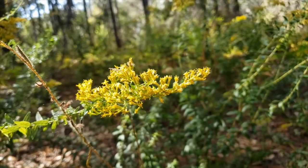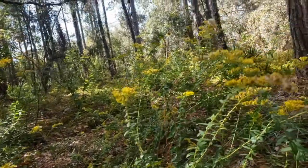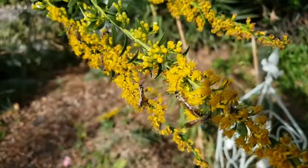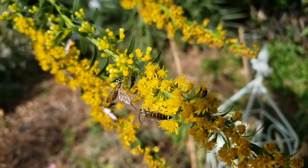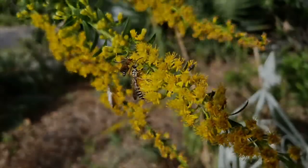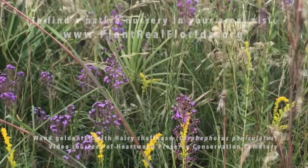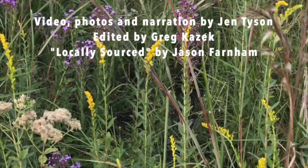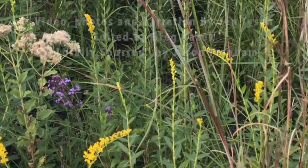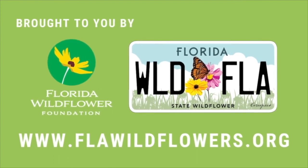So you'll see that regardless of what your requirements are in your own garden, there is a Goldenrod for you. Plant it and see the pollinators flock to your yard. We hope you give it a shot. Subscribe to our YouTube channel to see more Wildflower Moments like this and even more content you're going to love.